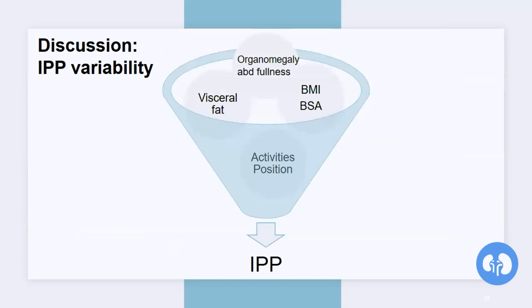IPP itself has great variability. Different patients have variable IPPs for the same IPV, and this wide variability may be related to individual factors such as anthropometric variables — BMI, BSA — visceral fat, muscular tone, and abdominal fullness due to organomegaly, which we can find in PKD patients. This is why this study is relevant — it helps shed light on what might affect the IPP.